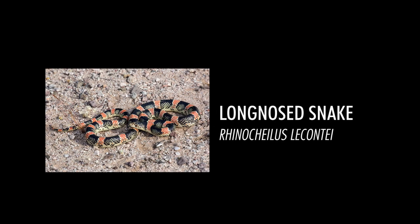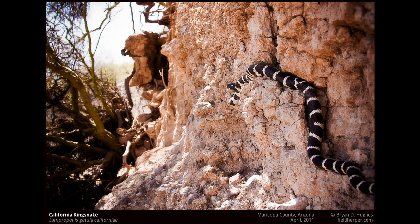For as common as they are, and as often as people see them, the long-nosed snake is almost unknown to most of us. And why is that? It's probably because it has a superficial similarity to a very well-known snake, the California king snake.